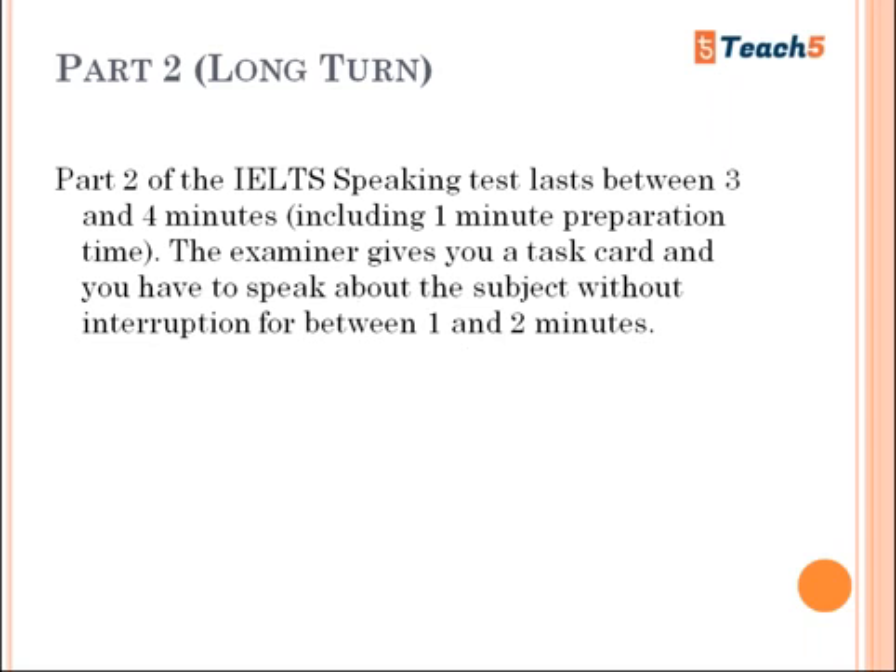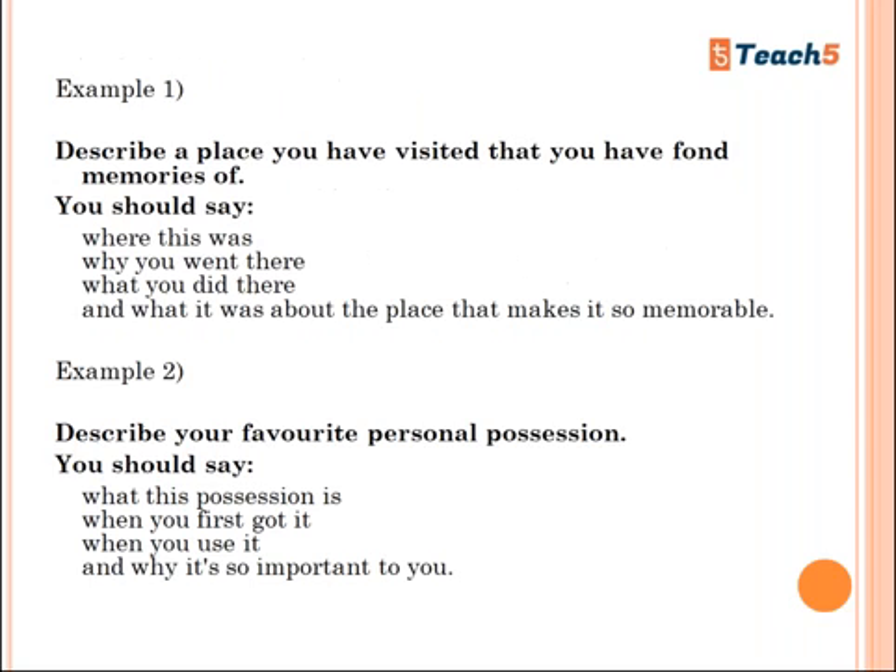Part Two of the IELTS speaking test lasts between three and four minutes, including one minute of preparation time. The examiner gives you a task card and you have to speak about the subject without interruption for between one and two minutes. You are given one minute to prepare and the whole section takes three to four minutes.